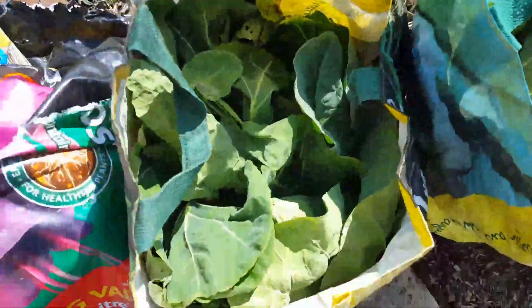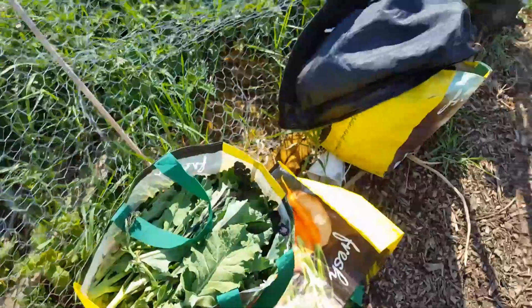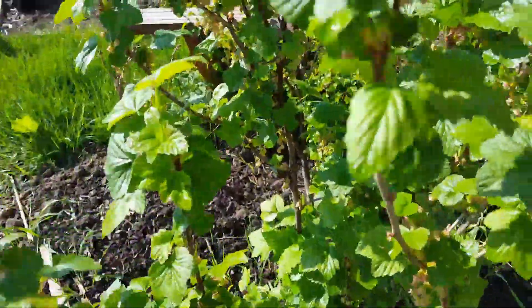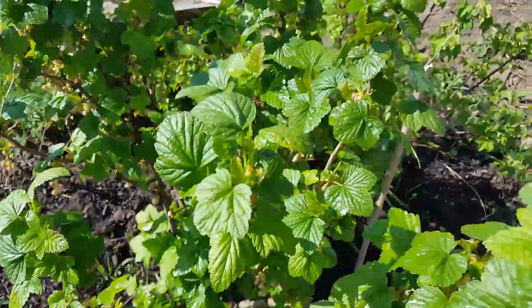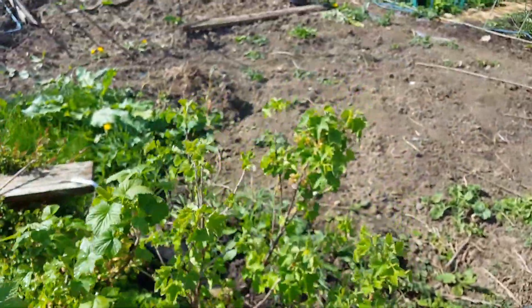Some of the cabbages there have been picked, and the purple sprouting broccoli's been picked too. These are starting to bear a bit of fruit now as well — the red currants and those are white currants, so I keep getting mixed up.